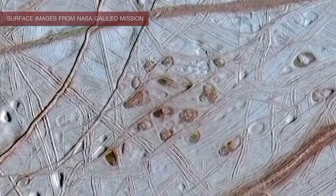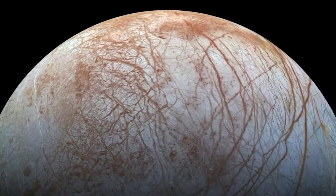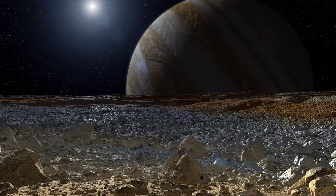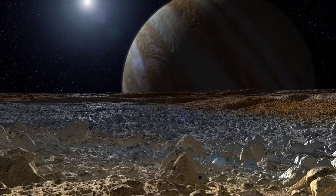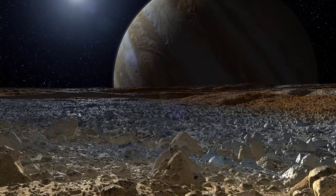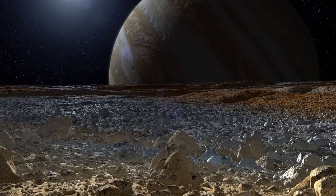The surface pressure of Europa's atmosphere is 0.1 micropascals, 100 billion times less than that of Earth. Europa's surface temperature averages about minus 160 Celsius at the equator and minus 220 Celsius at the poles.